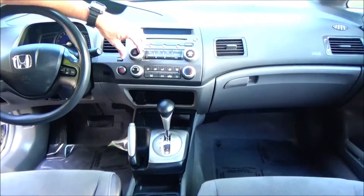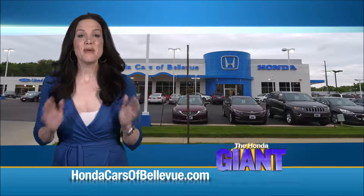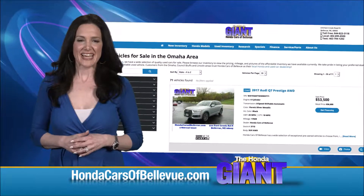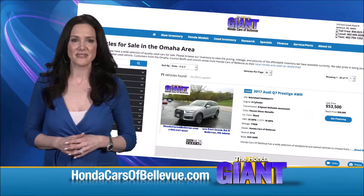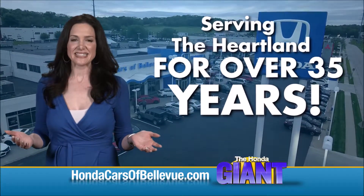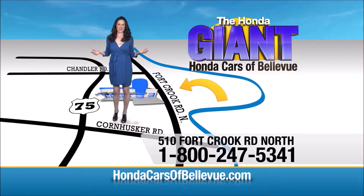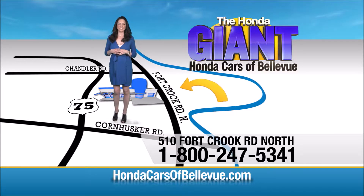Heating and air conditioning controls, AM/FM/CD, day and night mirror, and map lights. Thanks, Brian! Find this and many more quality pre-owned vehicles at hondacarsofbellevue.com — serving the heartland for over 35 years, one happy Honda customer at a time. Honda Cars of Bellevue: one small step off Kennedy Freeway, one giant Honda savings.